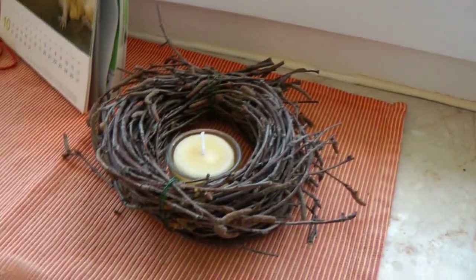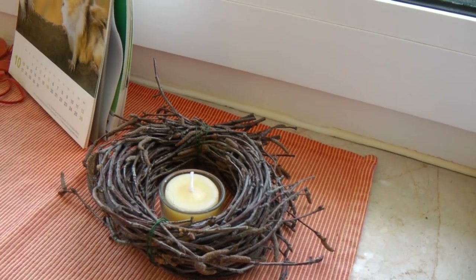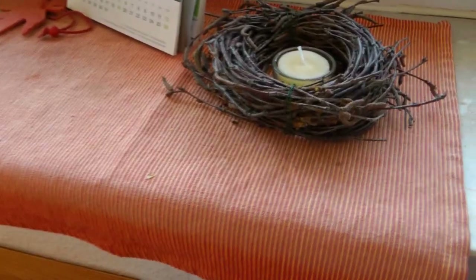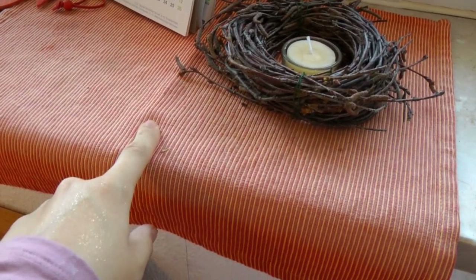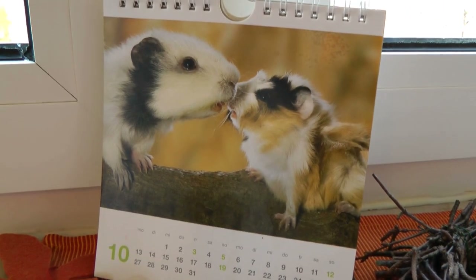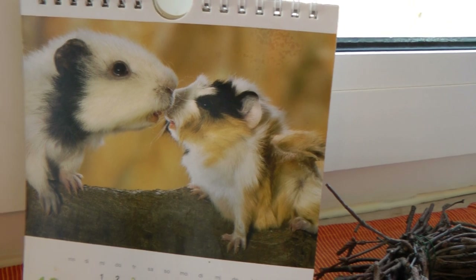Starting from right to left, we have a cute little nest made out of sticks with a tea light candle in the middle. We also have these cute little orange table mats which are really festive. And then over here we have our guinea pig calendar — we got it as a gift and this is the October page. Aren't these skinny pigs adorable?